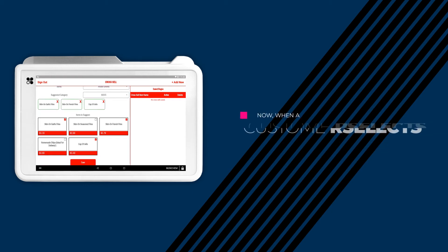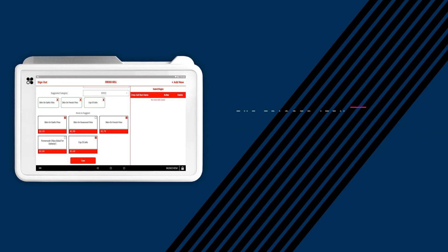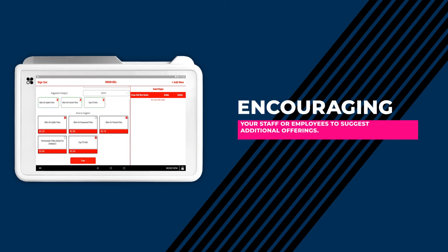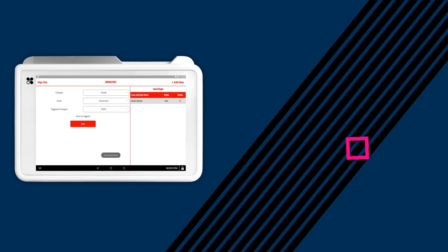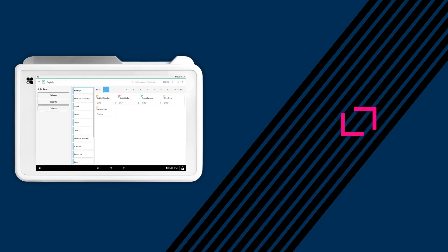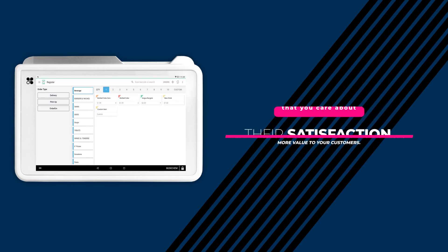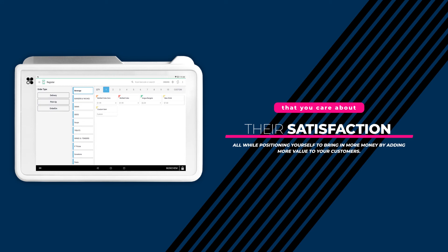Now, when a customer selects the trigger item you set up, you immediately receive a pop-up notification in the Clover Register app, encouraging your staff or employees to suggest additional offerings. By doing this, you're proving to your customers that you care about their satisfaction, all while positioning yourself to bring in more money by adding more value to your customers.